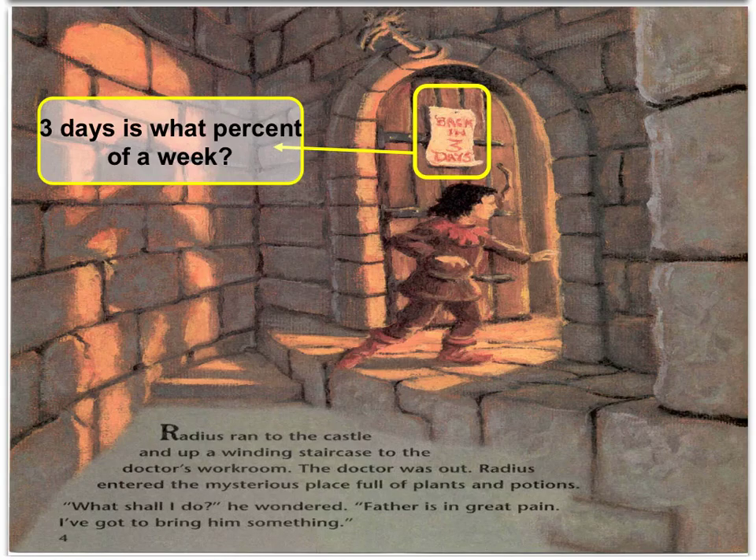Radius ran to the castle and up a winding staircase to the doctor's workroom. The doctor was out. Radius entered the mysterious place full of plants and potions. "What shall I do?" he wondered. "Father is in great pain. I've got to bring him something." As you may have noticed, the sign says "back in three days." So just a math problem for you: three days is what percent of a week? Pause the video and solve this.